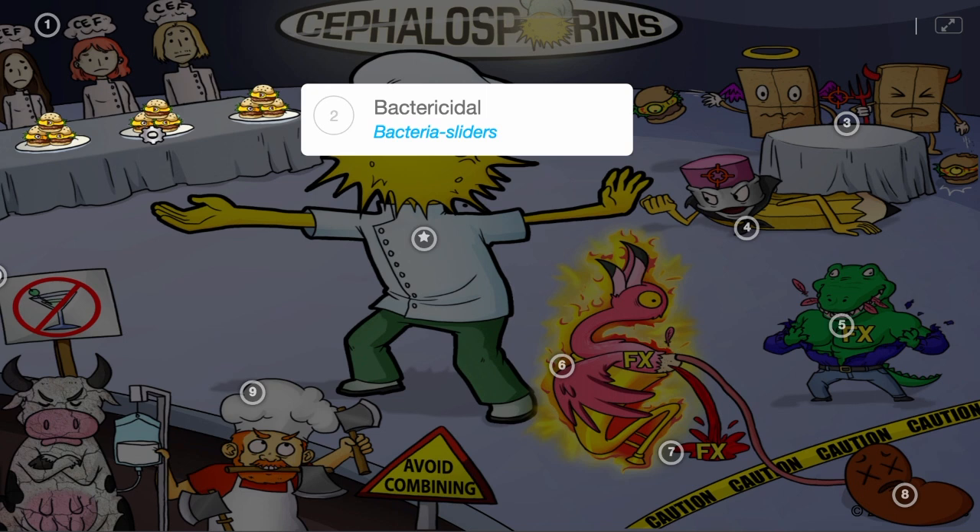Cephalosporins work as bactericidal medications — the bacteria sliders, which are the food in this competition.